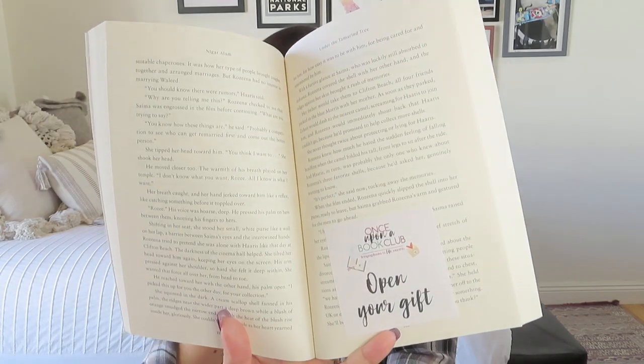We actually got four gifts for this particular box. They didn't come until a little bit later — it was a little over 300 pages. Our first gift didn't come until page 115. This is what it looks like when you come across the page that says 'open your gift' — you go ahead and read the passage and then open the gift. The passage says: 'When the film ended, Rosina quickly slipped the shell into her purse, ready to leave. But Saima grabbed Rosina's arm and gestured for the men to go ahead. I've had such a lovely time — we'll do this again soon. Saima raised her eyebrows all the way to her hairline. Rosina responded with nothing more than a brief stretch of the lips.'